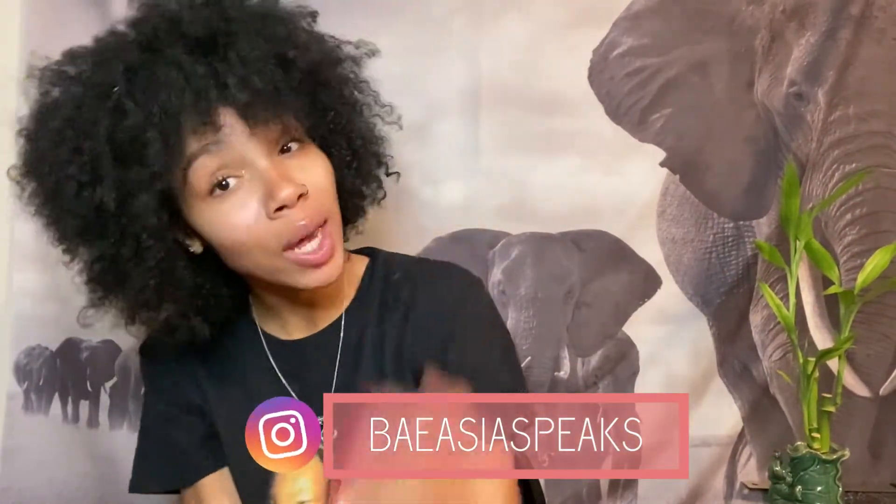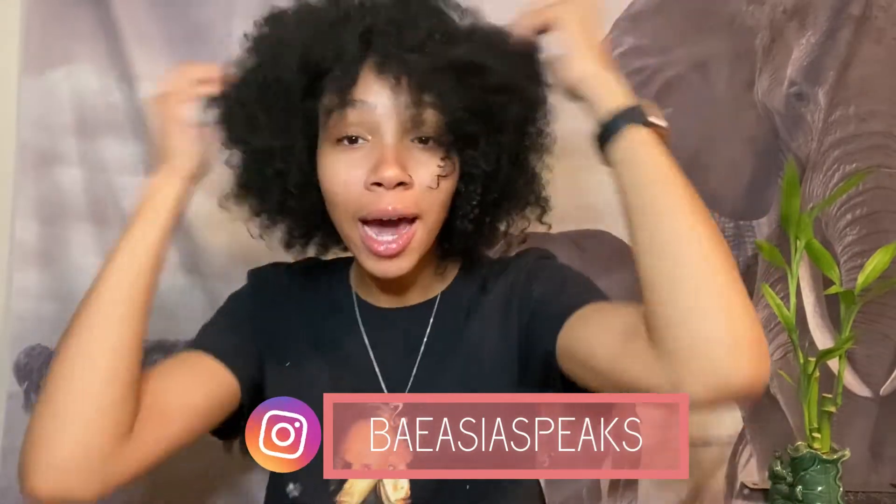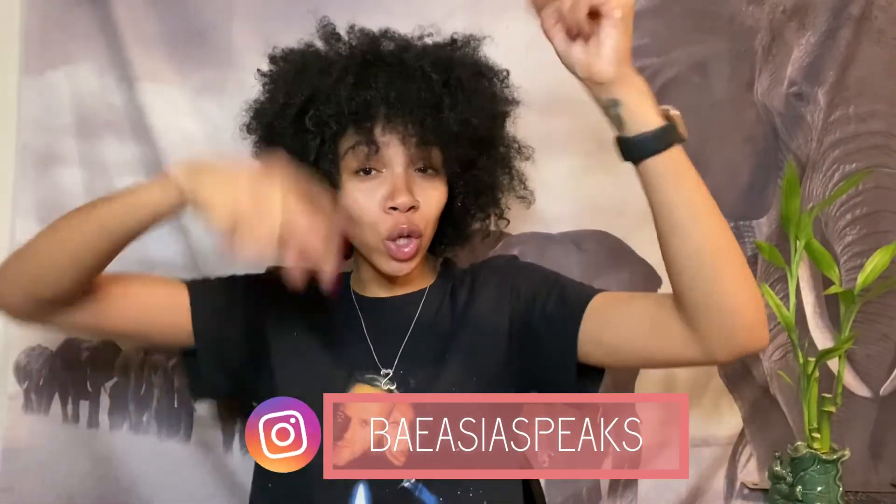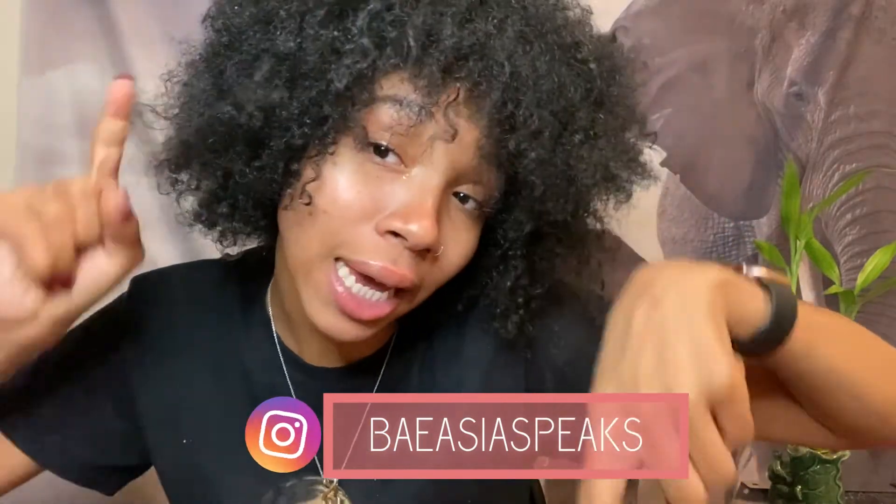I hope you guys enjoyed. And I will see you guys next time on Mask Mondays with me, Beysha. Make sure you hit that subscribe button. Mwah!